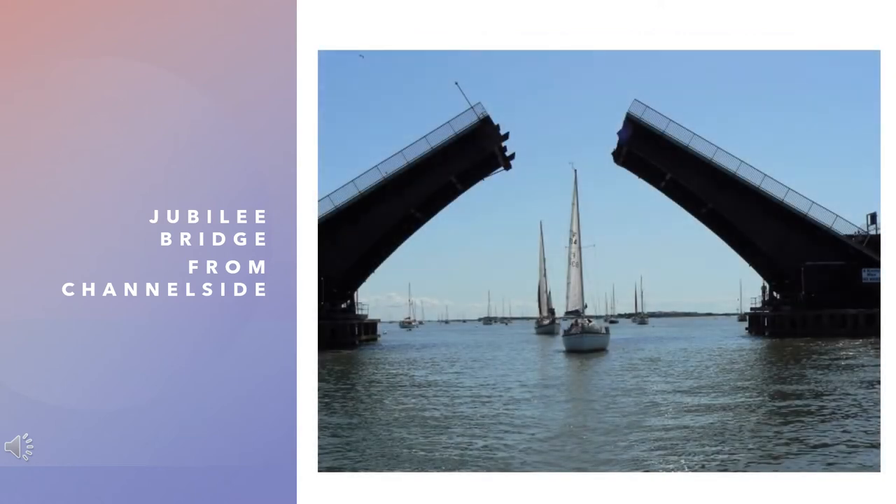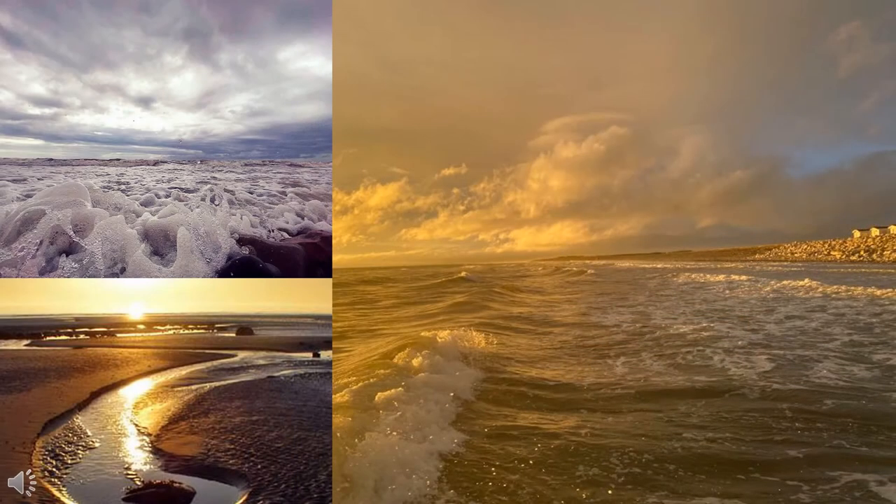The bridge is a bascule bridge which allows it to open up and let taller ships and boats through. Walney is low-lying and windswept — it's reported to be the windiest lowland site in England. Windy Walney has some of the best beaches in the Furness Peninsula.